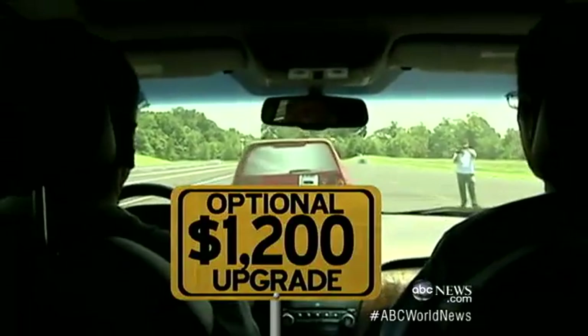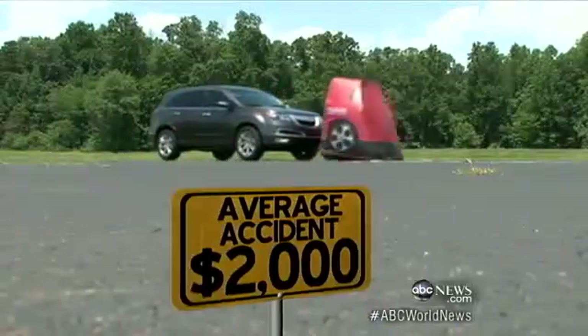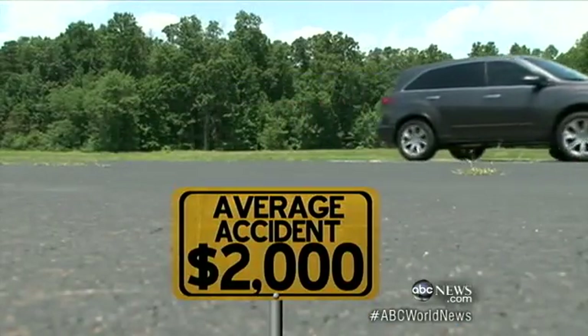It's an optional $1,200 upgrade on most cars. The average accident costs $2,000. If you avoid one crash, it's paid for. So for these drivers heading over the Chesapeake Bay Bridge tonight for their 4th of July weekend, these devices are already available as optional equipment on almost every make of vehicle. But safety experts say soon they'll be standard equipment — and even before that, they're still worth the money because they'll avoid an accident that can be very costly.